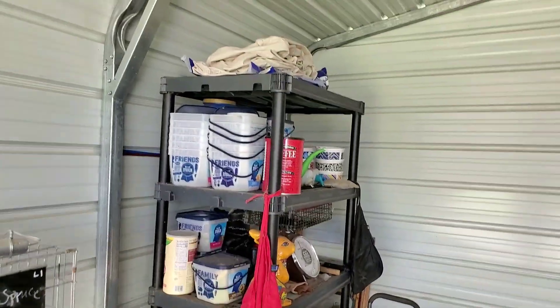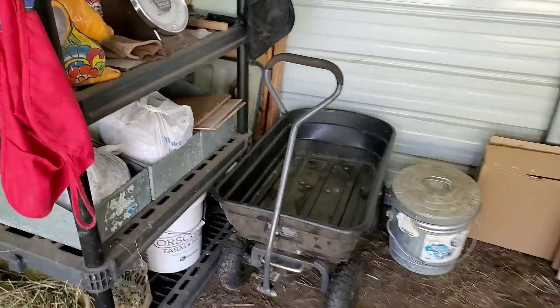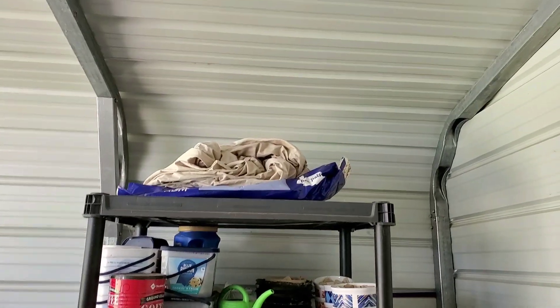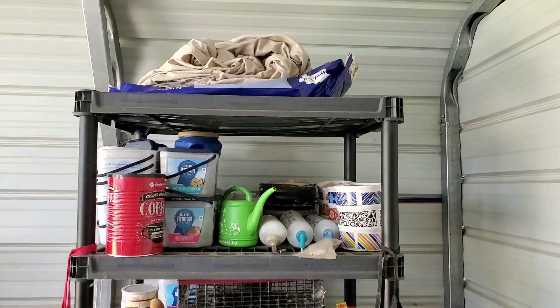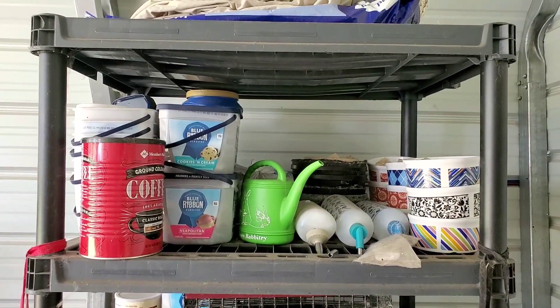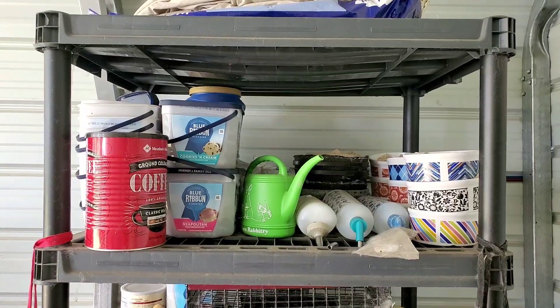I moved my shelf right here and I have my grooming table and my cart. At the top is where the fans used to be, then I have bowls and empty containers for when I sell a rabbit — they come with some transition feed. Those ice cream and coffee containers are great for that.